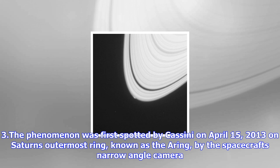A Cassini team member Carl Murray, who is a 27-year Cassini Project veteran of Queen Mary University, discovered this glitch in Saturn's ring while he was analyzing the planet's moon Prometheus.